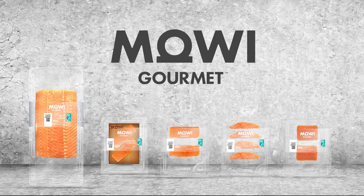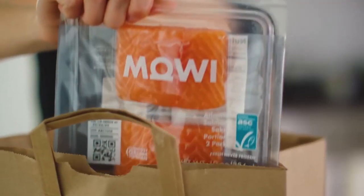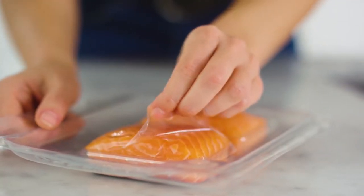Maui Essential and Gourmet Ready-to-Cook Atlantic salmon is packed using SkinPack technology, as it keeps high scores on both food safety and sensory quality during the full length of its shelf life.